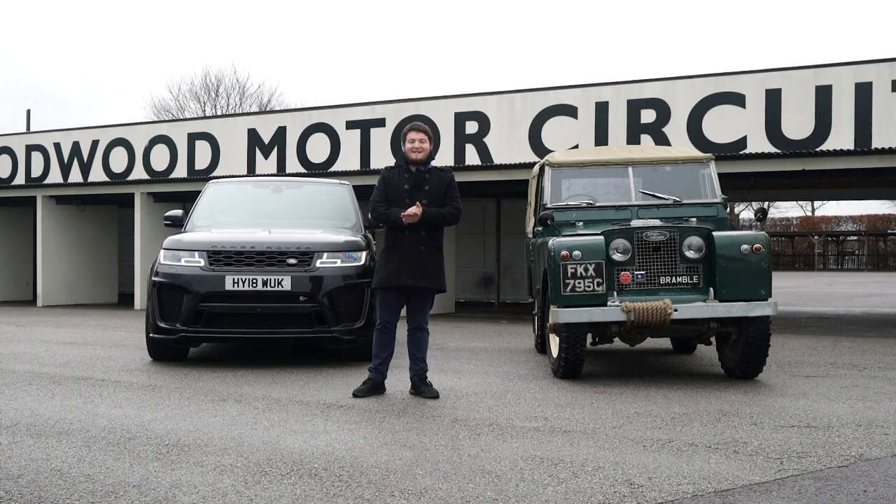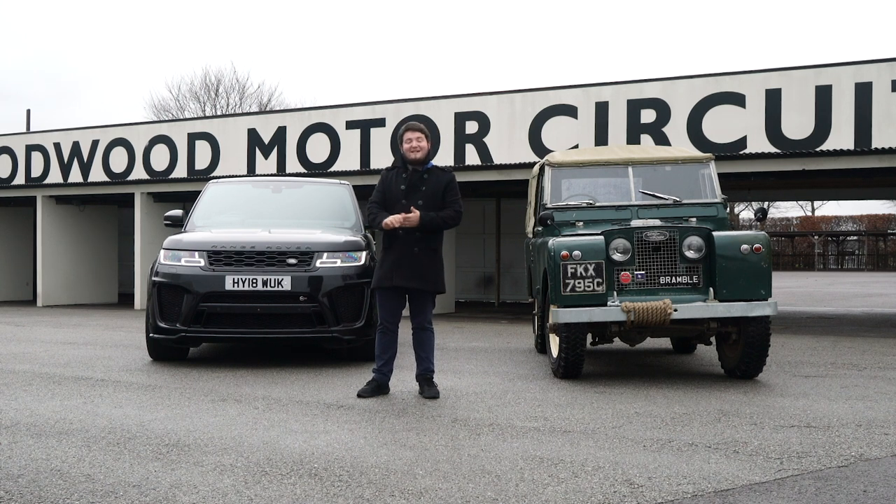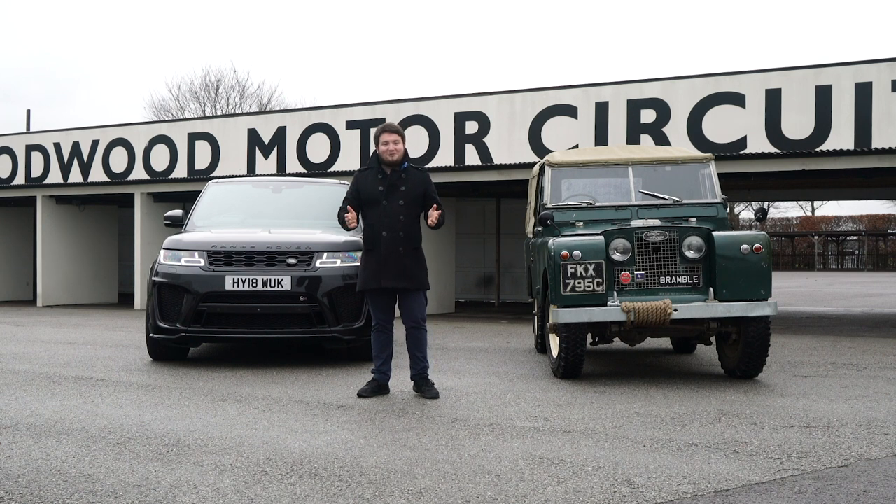Hello everyone and welcome to Zach's Garage. I apologize for taking so long to upload but it's been a busy few months with the Koenigsegg turning up and with a new toy that's turning up soon — there's a lot coming. But as a little surprise, we have bought a new daily driver. As you can tell by the title, it is a 2018 Range Rover SVR and we are at a very rainy Goodwood today.